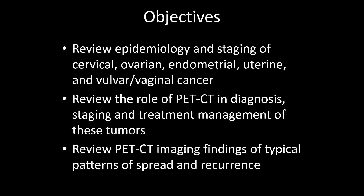With this session, we're going to review the epidemiology and staging of cervical, ovarian, endometrial, uterine, and vulvar vaginal carcinomas. We're going to review the role of PET-CT in diagnosis, staging, and treatment, as well as management of these tumors. And we're going to review PET-CT imaging findings in typical patterns of spread and recurrence in these gynecological malignancies.